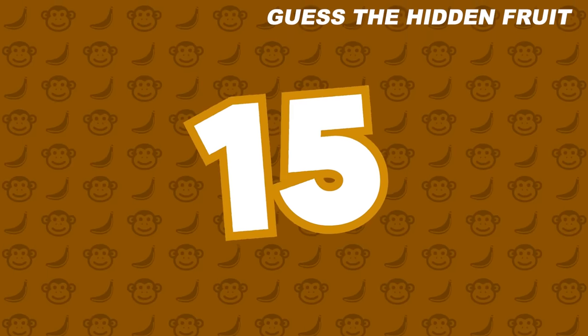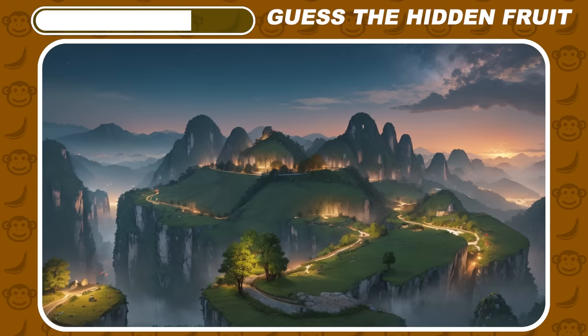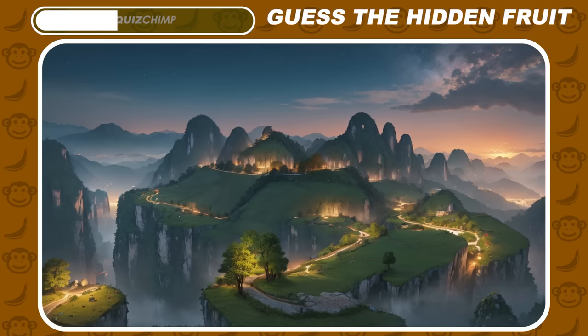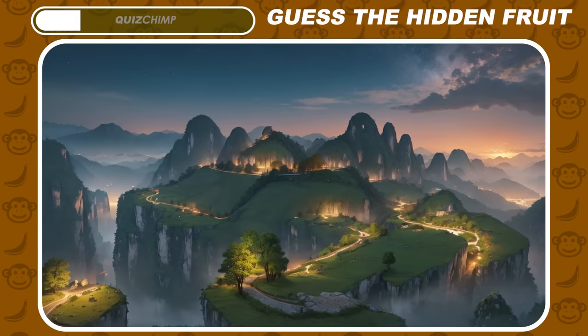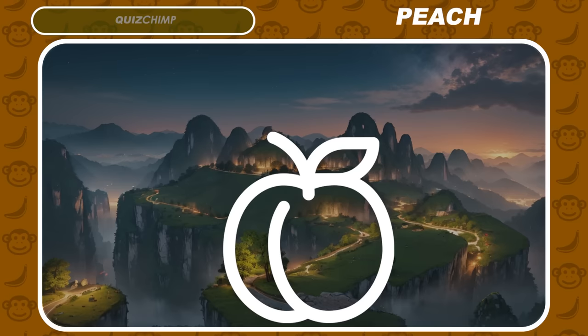Such a long road on the mountains. Right, a peach is hiding here.